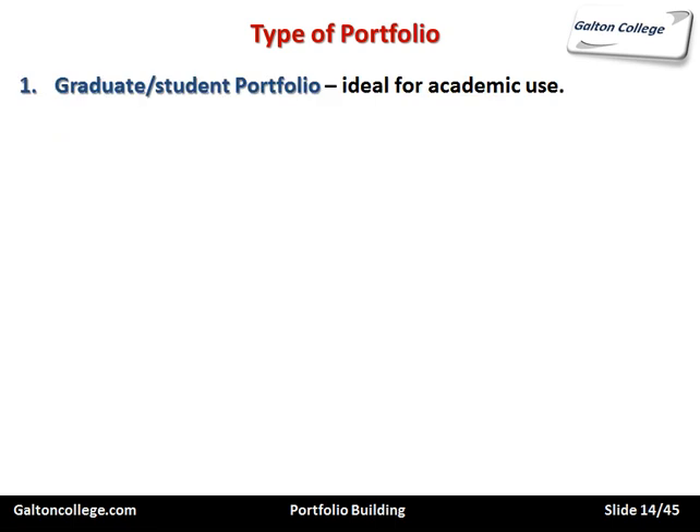Now the types of portfolio. There's the graduate student portfolio, which is ideal for academic use. This contains lots of information about your academic development — not just your qualifications and past certificates, but perhaps presentations you've done whilst at college or university, good pieces of work you've developed, perhaps a thesis or a dissertation. So it shows your development.